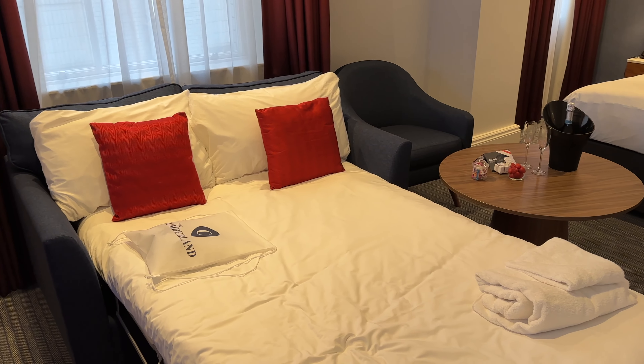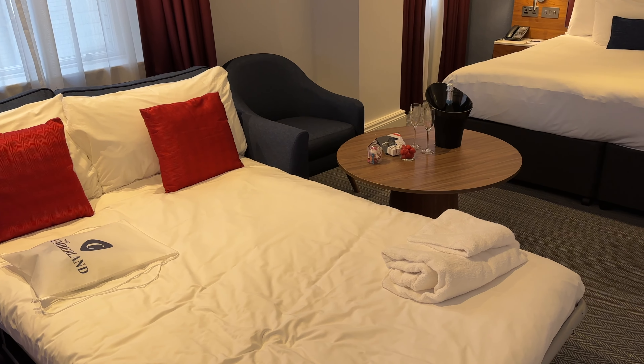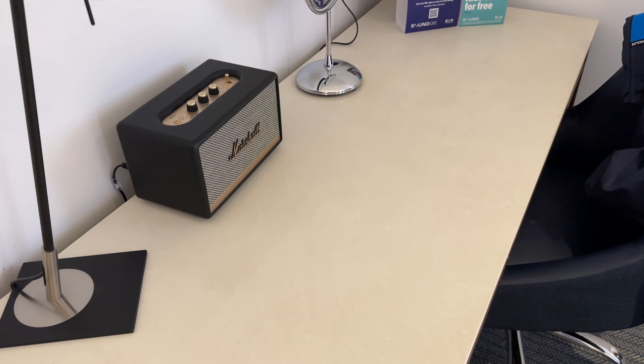Our room featured a king-size bed and a convertible sofa sleeper. The full-size desk even featured a Marshall speaker.